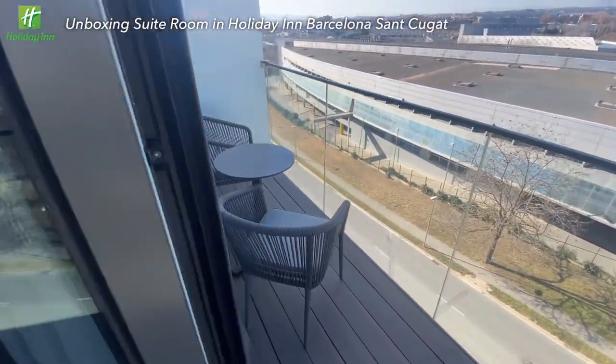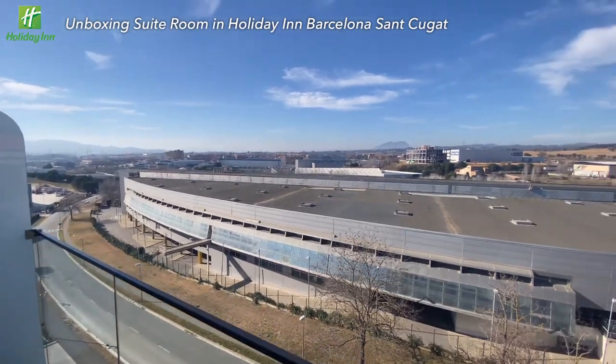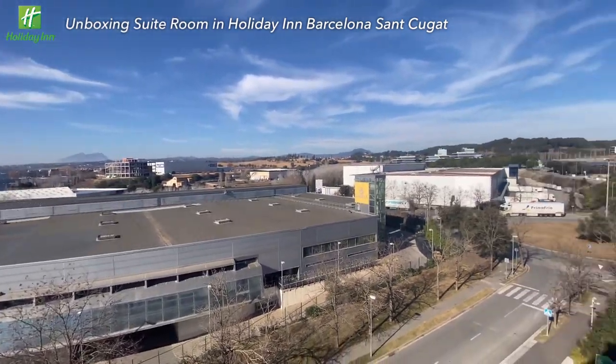Wow! There is even a balcony outside, and the weather is just too good. I feel truly relaxed while staying here.